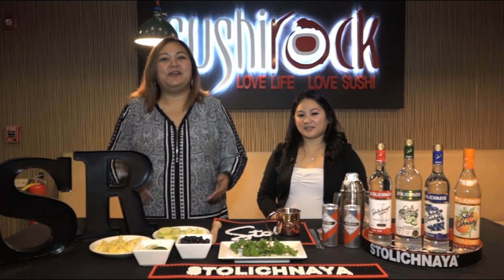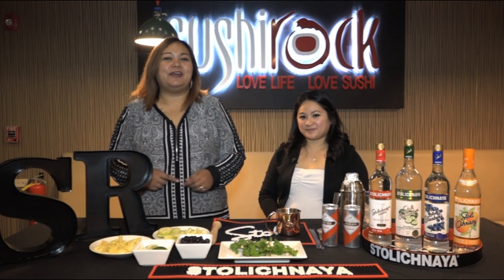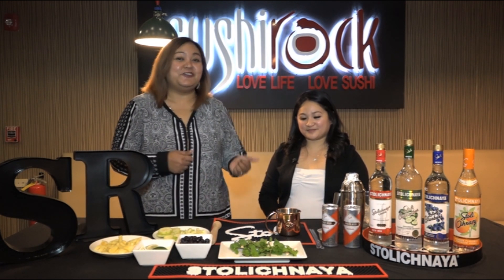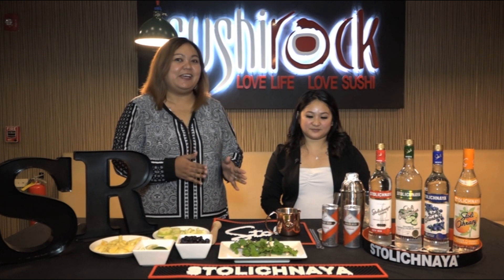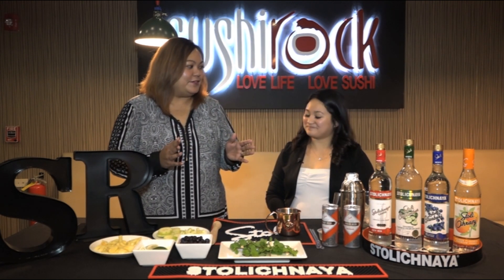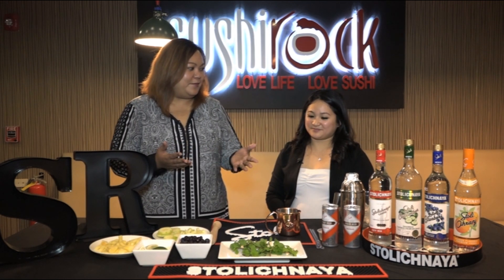I'm Jonathan Charfris and we're at the bar, specifically Sushi Rock in the heart of Hagania. Joining me is Rebecca, and she's going to share with us three Stoli Vodka cocktails that are perfect for beating the heat, especially with the weather we've been having. So why don't you tell us about the first cocktail you're going to be making for us?